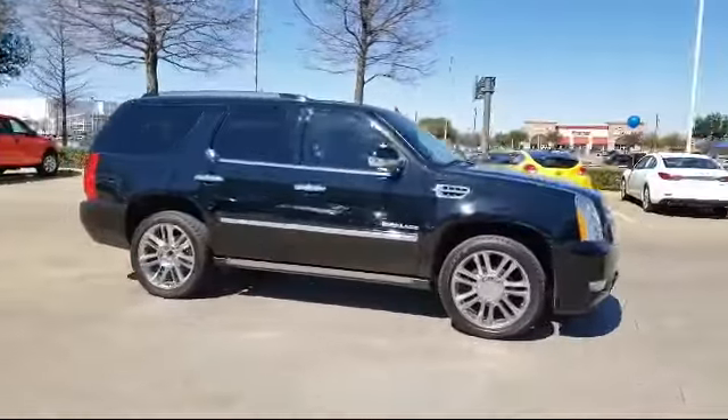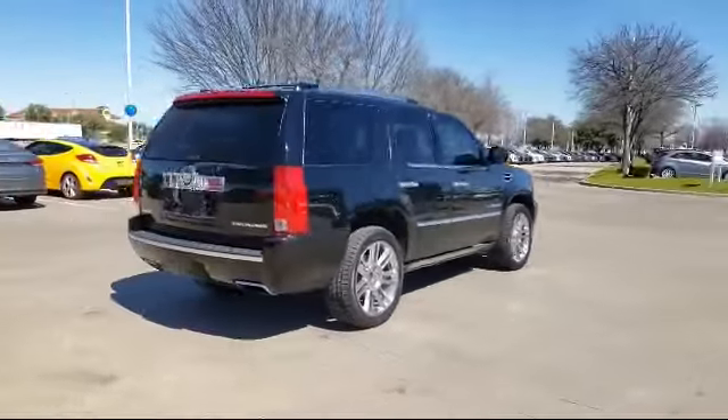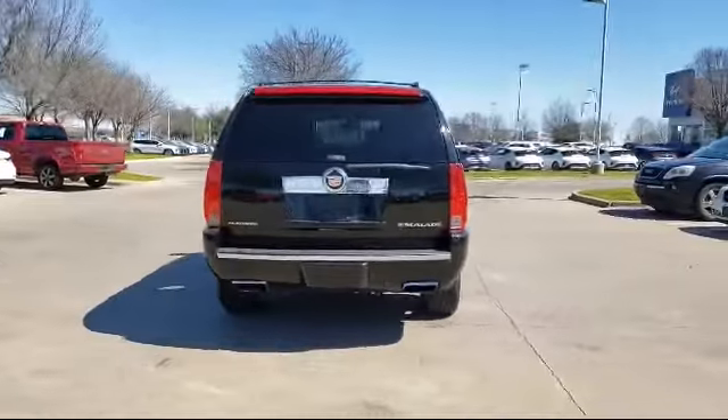It also features side blind zone alert, third row seating, ventilated front seats, and has less than 60,000 miles on the odometer.